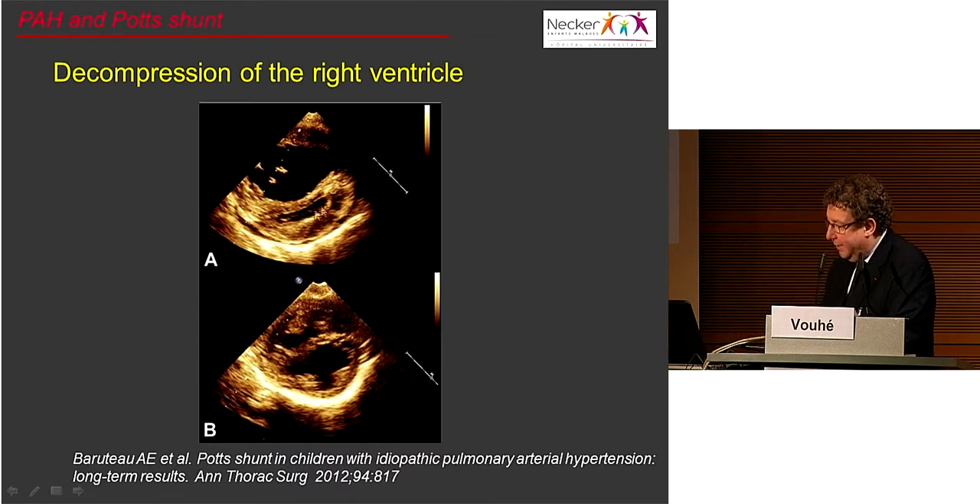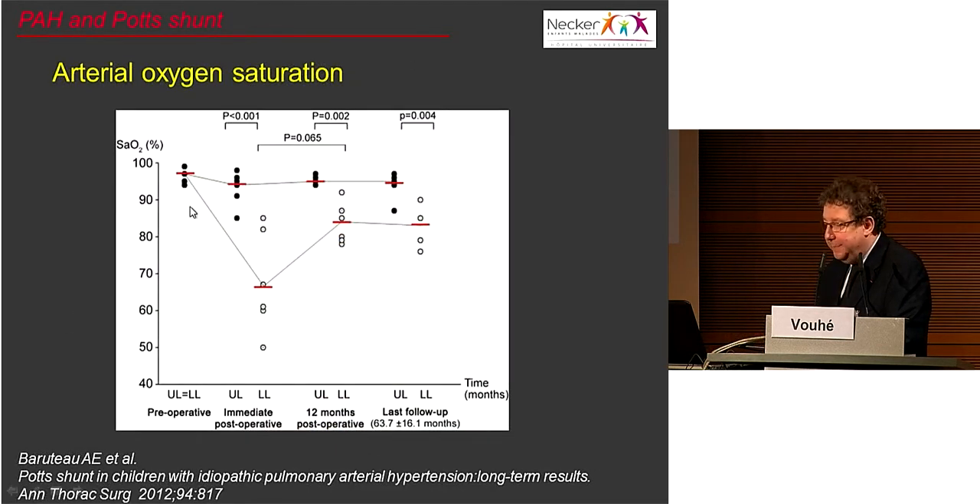Here are some echocardiographic examples. Before the shunt: a very dilated right ventricle with the left ventricle completely compressed. After the shunt, the left ventricle recovers a much better shape, and it is not surprising that there is improvement in left ventricular function. Regarding saturations, as expected, saturation in the upper body was more or less normal, while there was some desaturation in the lower body — very marked just after surgery — but a few months or years after surgery, lower body desaturation stabilized around 80–85%, which was acceptable.